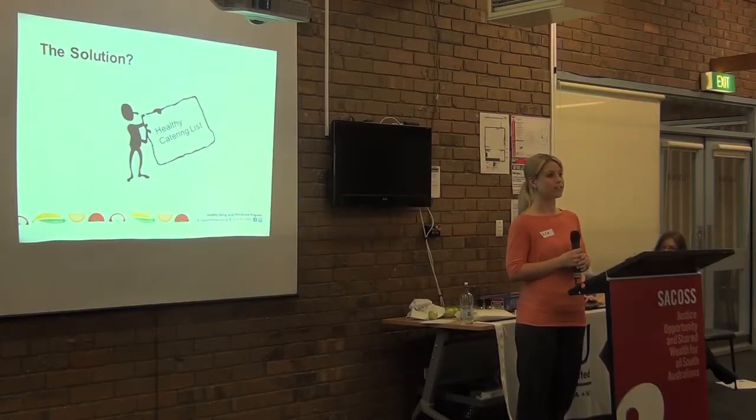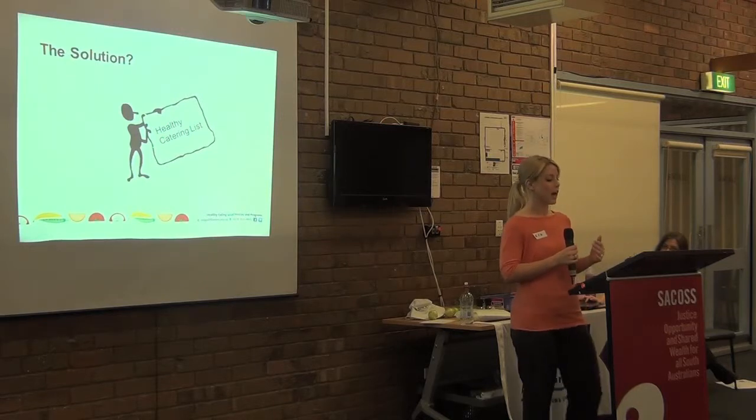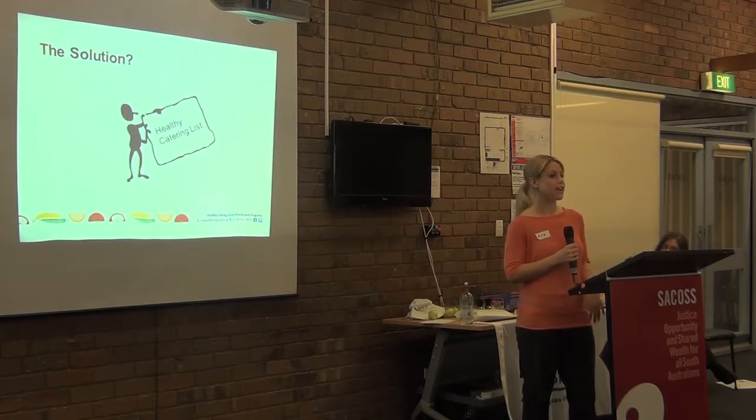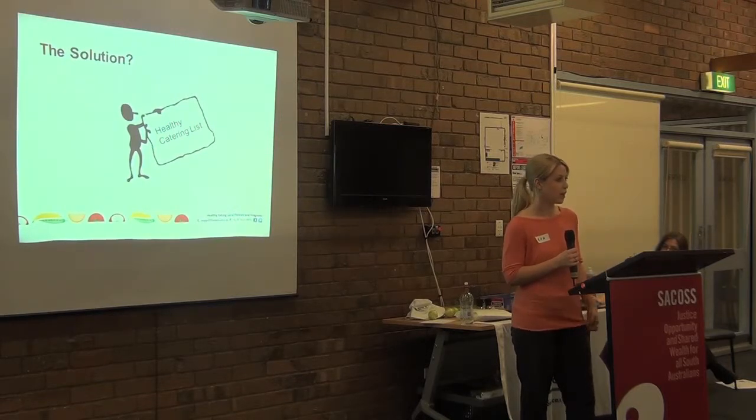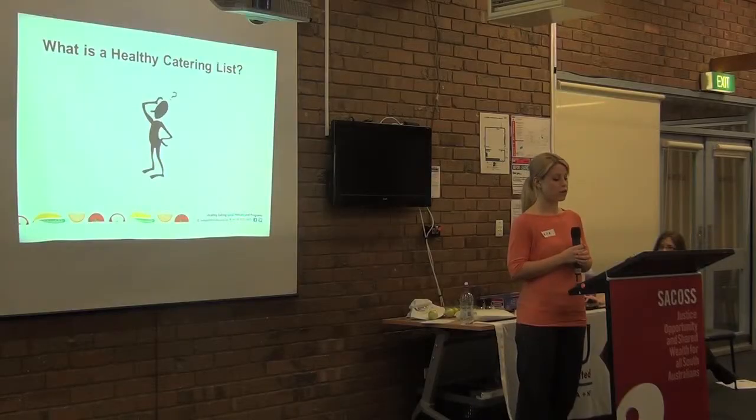So today we'll be talking about the process of developing a healthy catering list, which might be a strategy that can help you quickly and easily identify healthy catering, especially when you're pressed for time. Through our work in supporting councils and non-government organisations to develop healthy eating policy, we found that people really wanted a way to put that policy into practice, specifically in terms of catering.